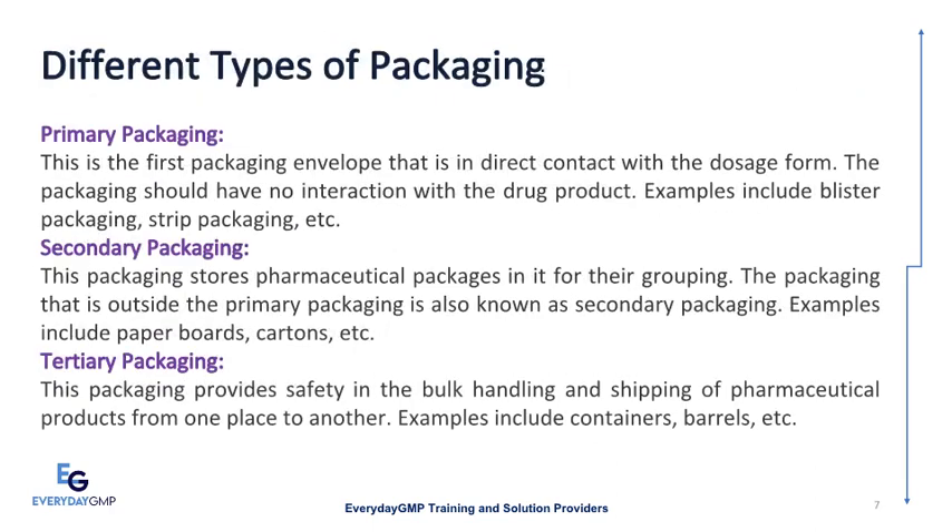Different types of packaging. There are three types of packaging material. Primary packaging: this is the first packaging envelope that is in direct contact with the dosage form. The packaging should have no interaction with the drug product. Examples include blister packaging, strip packaging, etc.